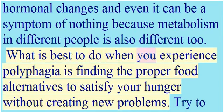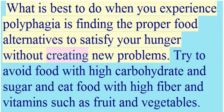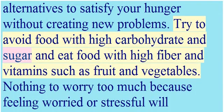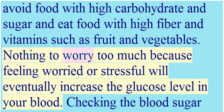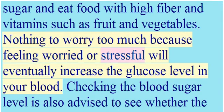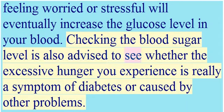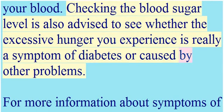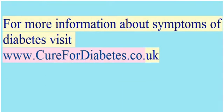The best approach when experiencing polyphagia is to find proper food alternatives to satisfy your hunger without creating new problems. Try to avoid foods high in carbohydrates and sugar, and eat foods high in fiber and vitamins, such as fruits and vegetables. Avoid excessive worry, as stress can increase blood glucose levels. Checking your blood sugar level is also advised to determine whether the excessive hunger is a symptom of diabetes or caused by other problems.